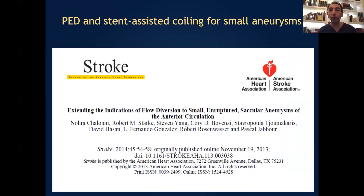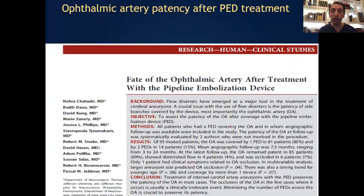We compared stent-assisted coiling, which is the old-fashioned way of treating aneurysms, with flow diversion, and we showed that flow diversion has more durability.